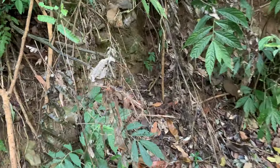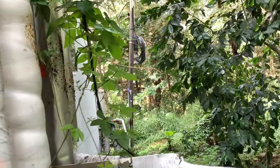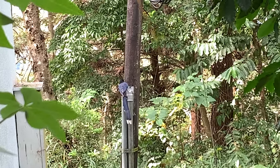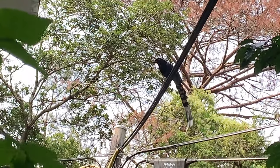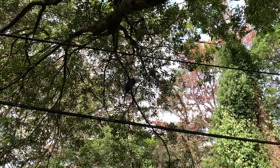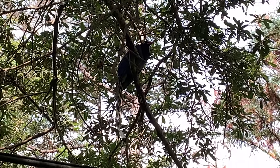有一隻鐵色熔弄蝶在這，很難發現吧。有台灣藍鵲。現在這隻坐在我的頭上，超酷的。(There's a 鐵色熔弄蝶 here — hard to spot! There's a Taiwan Blue Magpie. Right now this one is sitting on my head — so cool!)